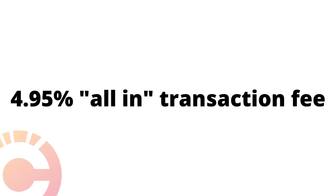An all-in 4.95% transaction fee pays for processing, hosting, and promotion. As vendors promote their web stores, they promote your Chamber!